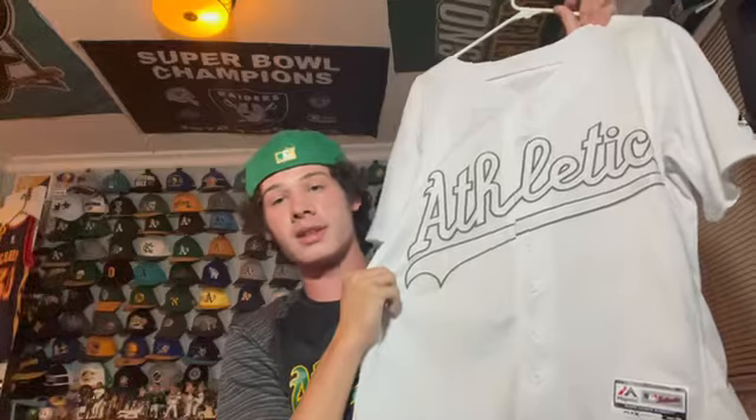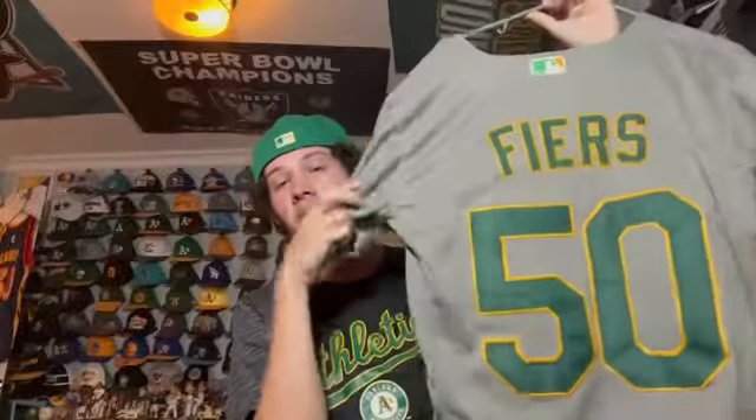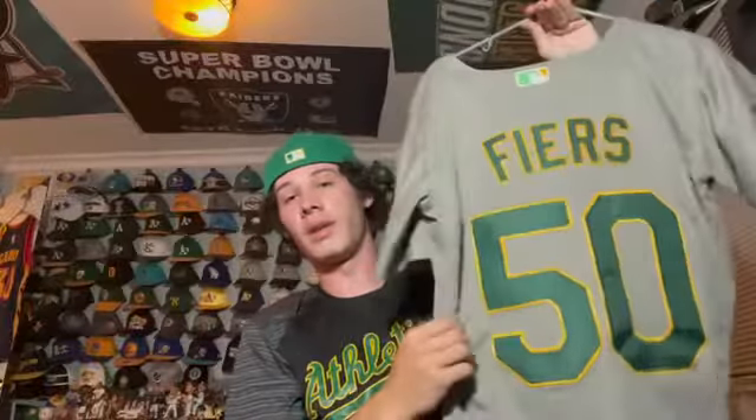This is a jersey I sort of regret buying — it's also a road gray A's jersey, Mike Fiers, who got a no-hitter. It also has the 2019 postseason patch, but we did lose in the wild card that year. Overall it's a cool jersey, I just don't wear it much anymore.